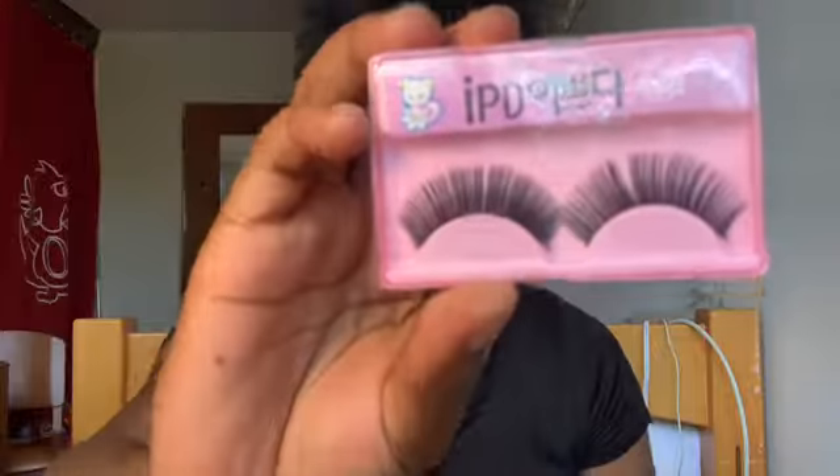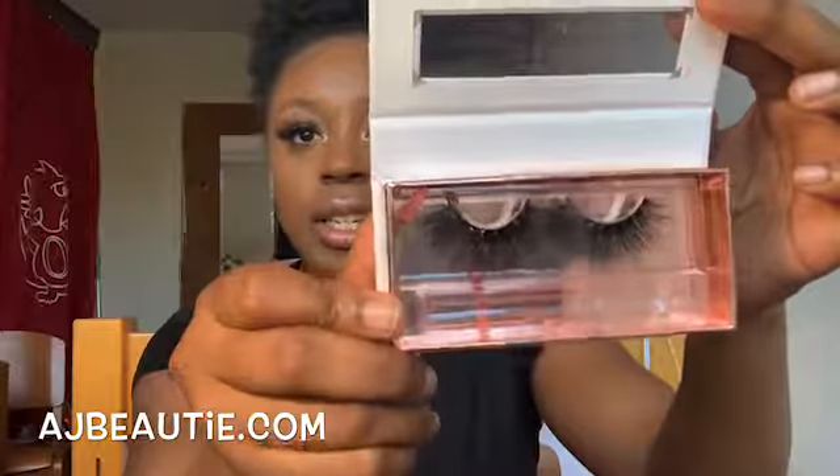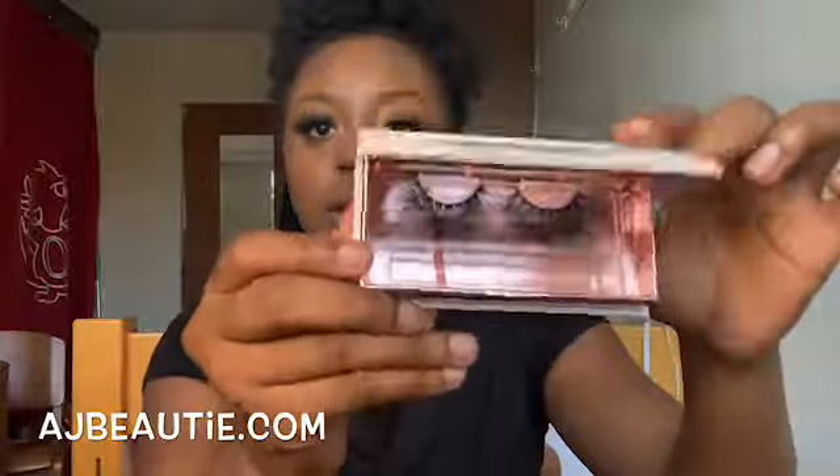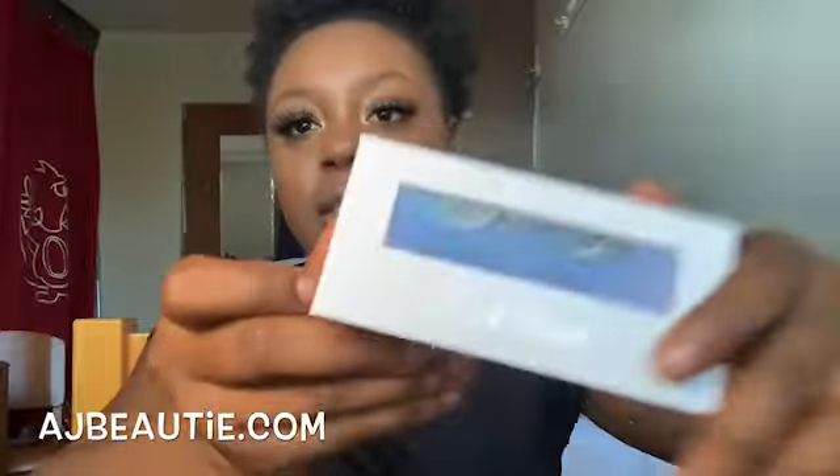It also came with these lashes — you know how they always come with fake ugly lashes. On the topic of lashes, the lashes that I'm wearing are also available on AJ Beauty. These are the boss lashes, this is how they look, and this is the packaging — it's a little magnetic case.